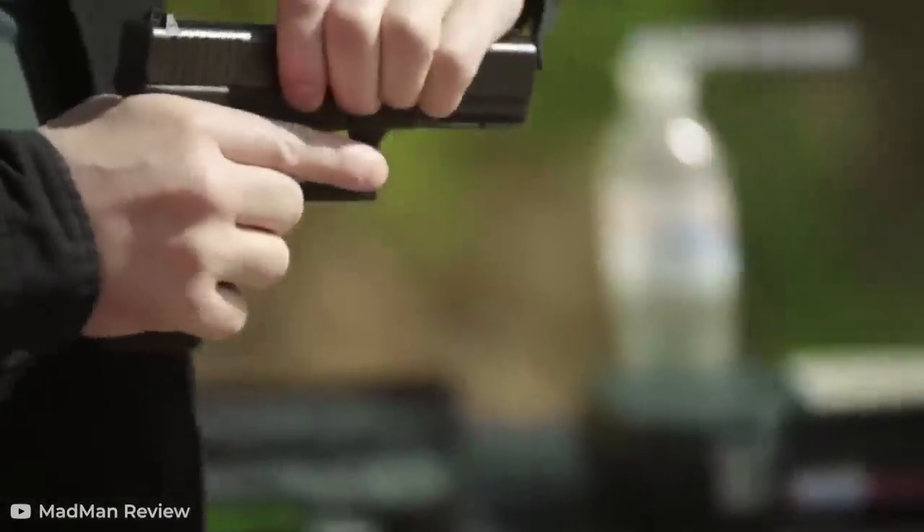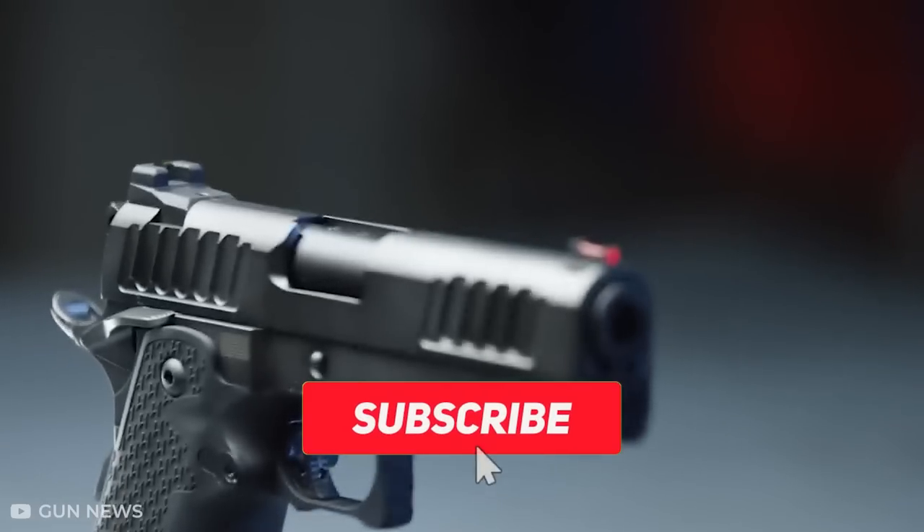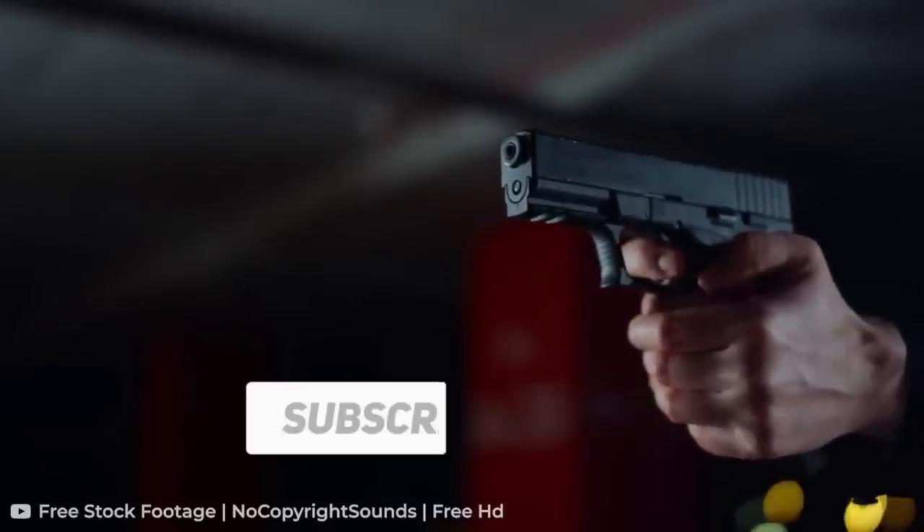That's it for this video. If you want to see more gun-related videos just like this, be sure to subscribe. We've got a whole pantheon full of guns and other stuff that goes boom.